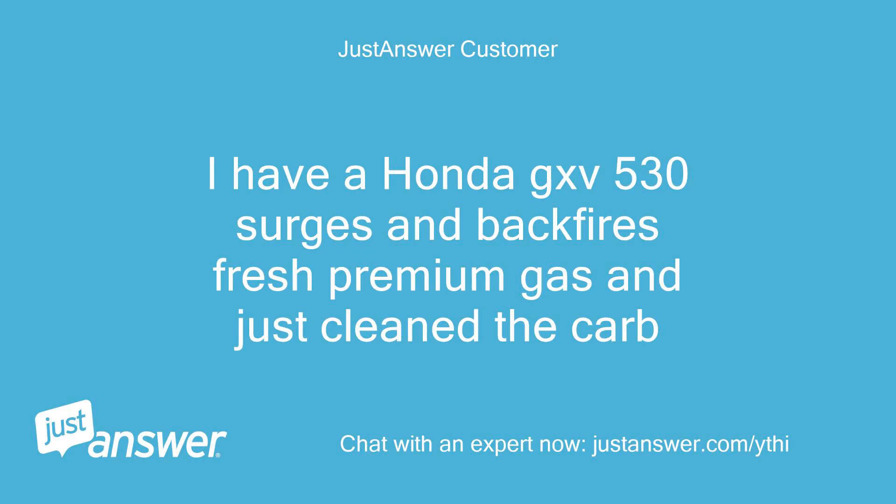I have a Honda GXV 530 that surges and backfires. Fresh premium gas and just cleaned the carb.